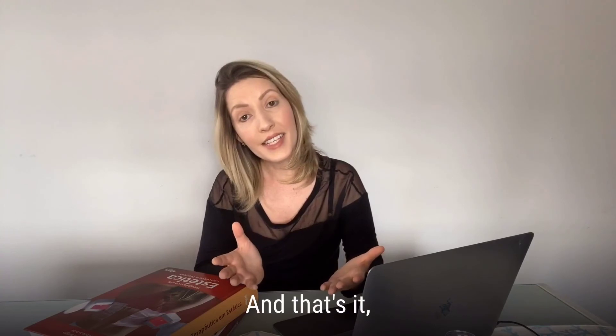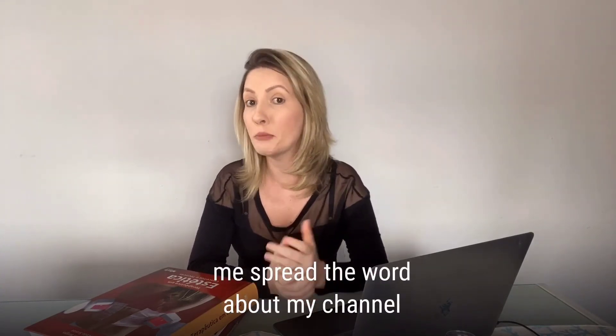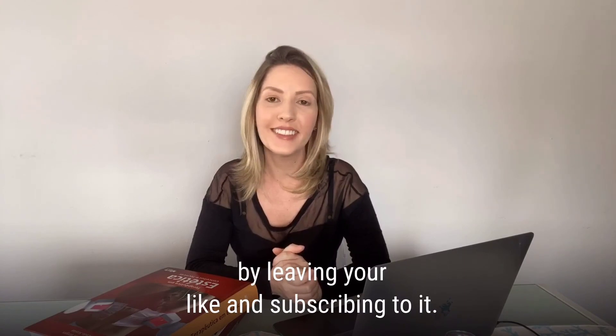And that's it! Thanks for watching this video. Help me spread the word about my channel by leaving your like and subscribing. Thank you!